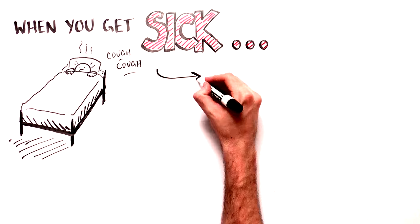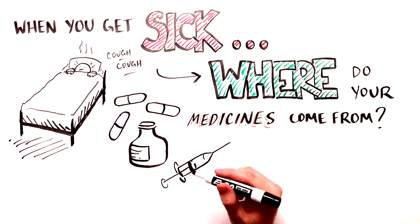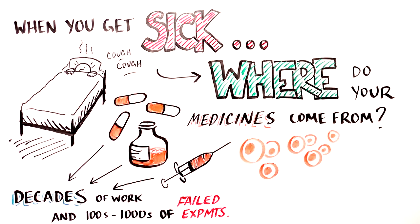When you get sick, do you ever wonder where medicines come from? Behind every pill, injection, or cell-based therapy you might be given lie decades of laboratory research and hundreds or thousands of failed experiments along the way.